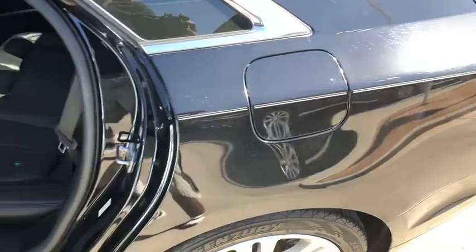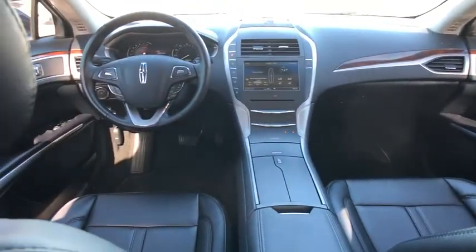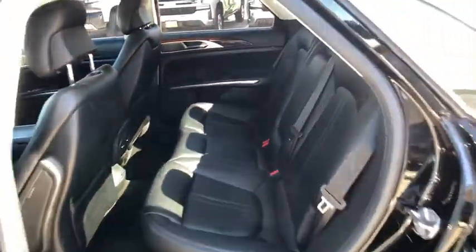Here are some of this vehicle's great options: backup camera, anti-lock braking system, steering wheel audio controls, keyless entry, power passenger seat, remote engine start, traction control, stability control, leather-wrapped steering wheel, Bluetooth.